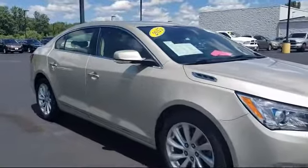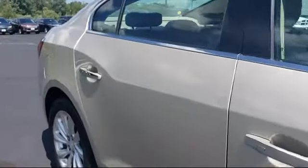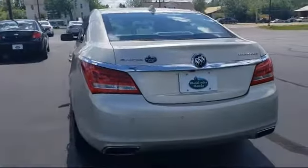It also features a Split Fold-Down Rear Seat, 8-Way Power Front Passenger Seat Adjuster, Fully Automatic Headlights, Rear Custom Audio System, Keyless Entry, and much more.